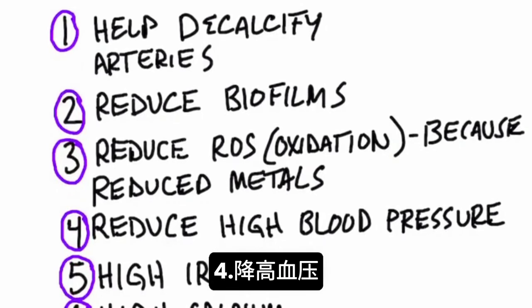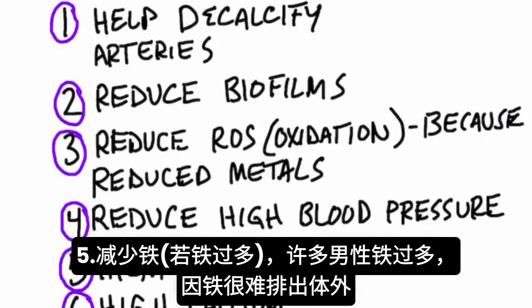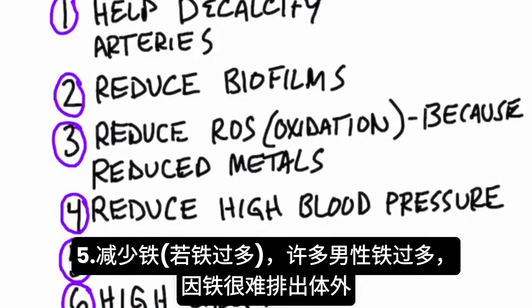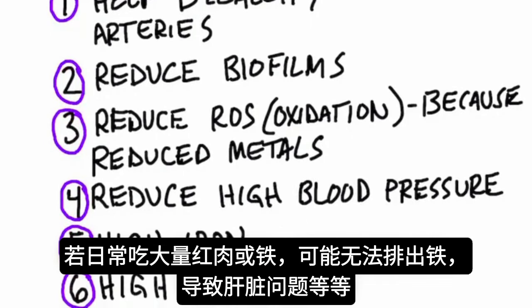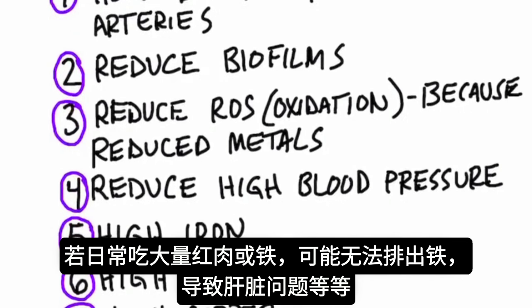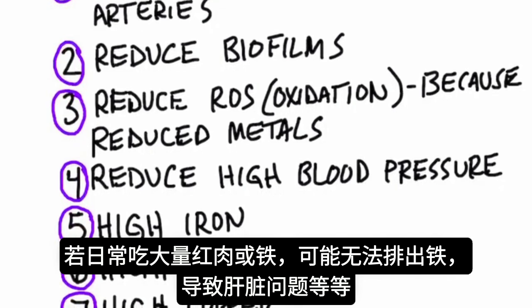Number four, it can help reduce high blood pressure. Number five, it can help reduce iron if you have too much of it. A lot of men have way too much iron because the body has a hard time getting rid of it. If you take it in regularly through red meats, iron supplements, spinach, or whatever, you might not be able to get rid of it and it can create problems with your liver.